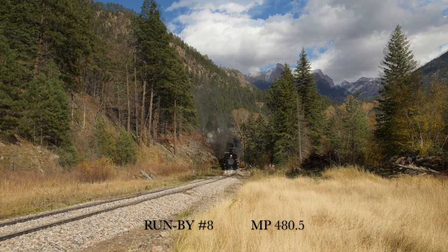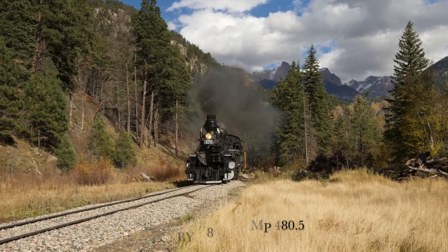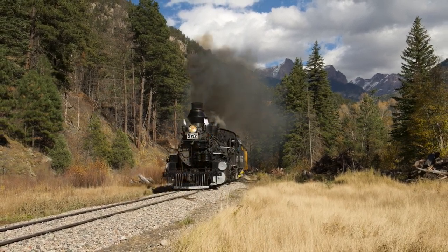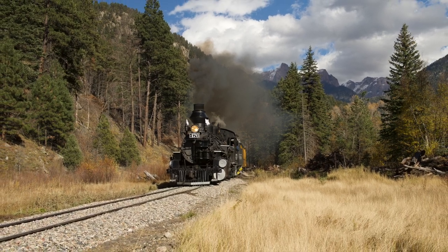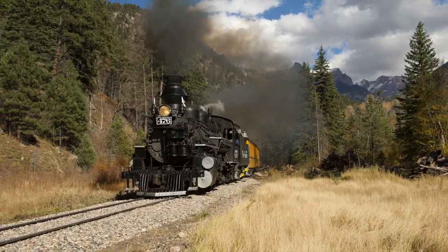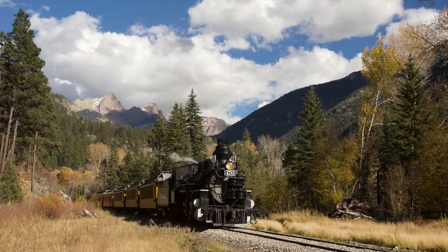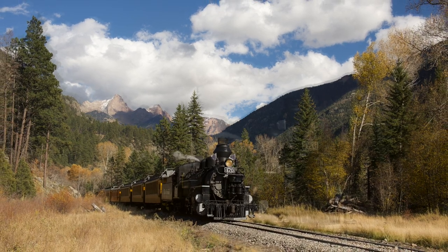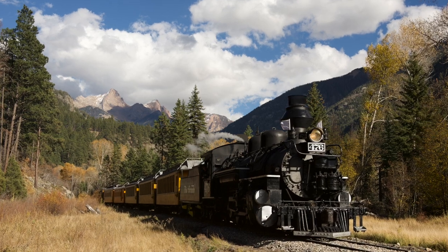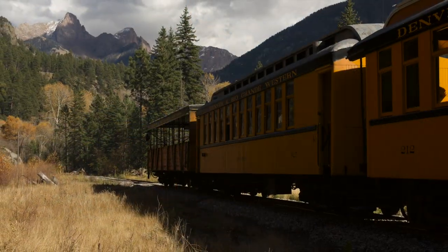Another four and a half miles brought us to run-by number eight, simply called MilePost 488.5. This was a neat one just because of the gorgeous San Juan Mountains in the distant background, blue skies, and a lot of clouds. The autumn colors were pretty much past prime, but nonetheless this was a lot of fun because we got two opportunities at this run-by. I stood on the right side of the track as the train came toward me and did a rapid burst of photos. Then on the second run-by, I hopped to the left side of those railroad tracks and did the same thing.